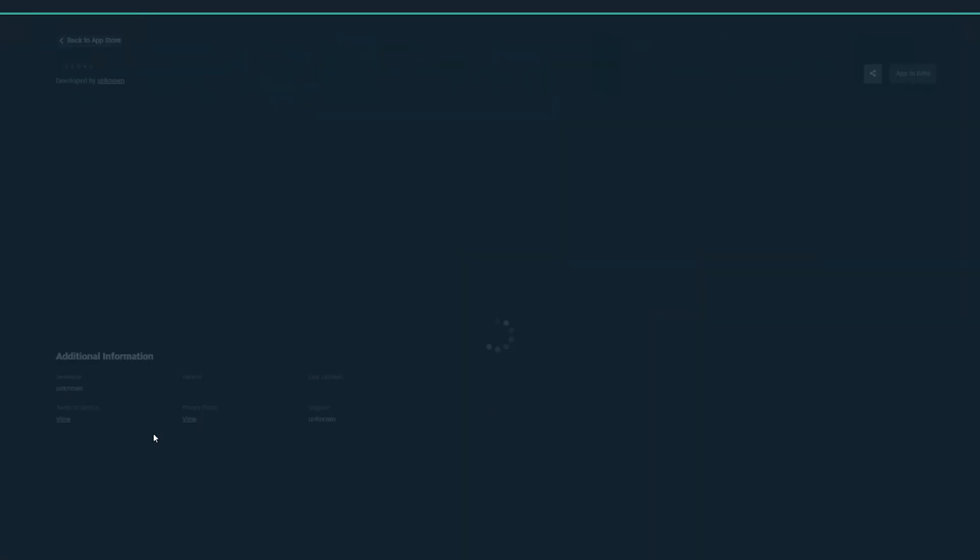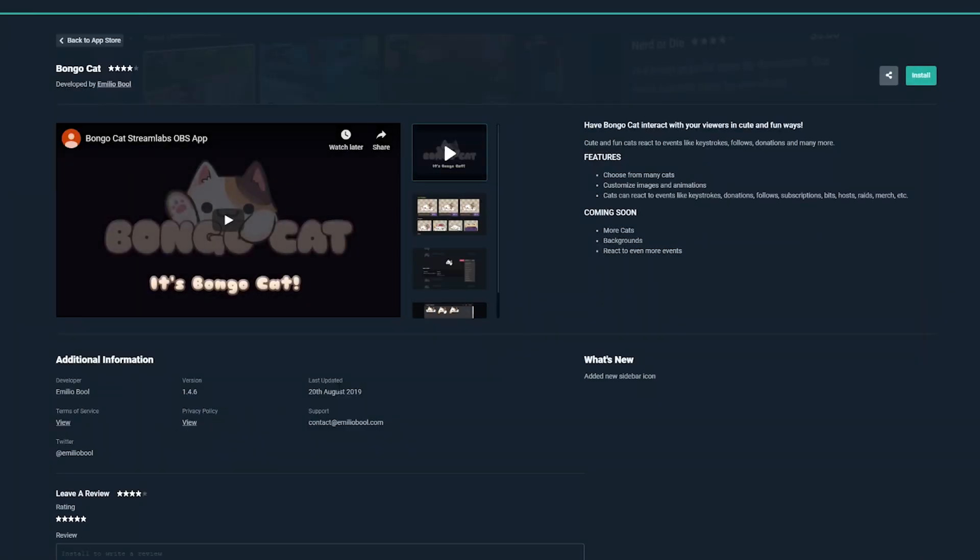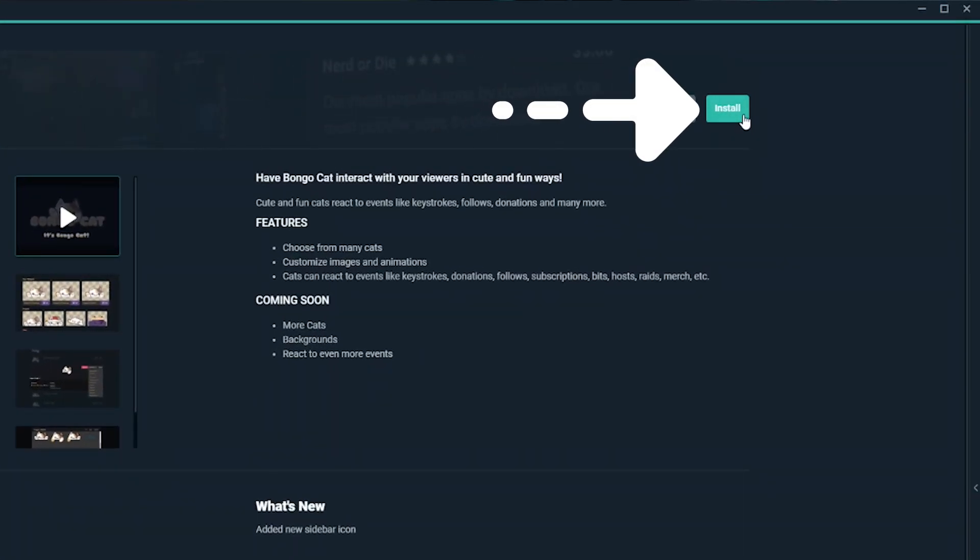Now, if you're a Prime member, installing any one of the apps is just as easy as clicking a button. Just go through the marketplace, find an app that interests you, install it, and boom, you're done.